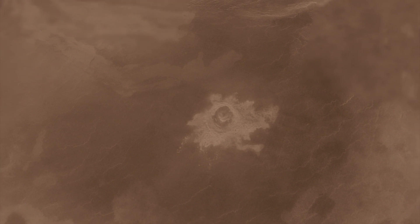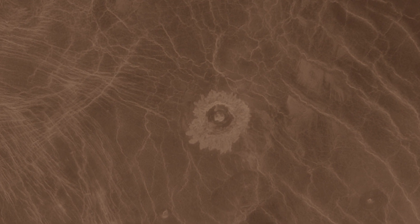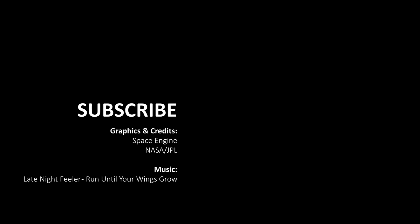Venus also has a few impact craters, which shows that the surface of the planet is still pretty young — roughly half a billion years old.